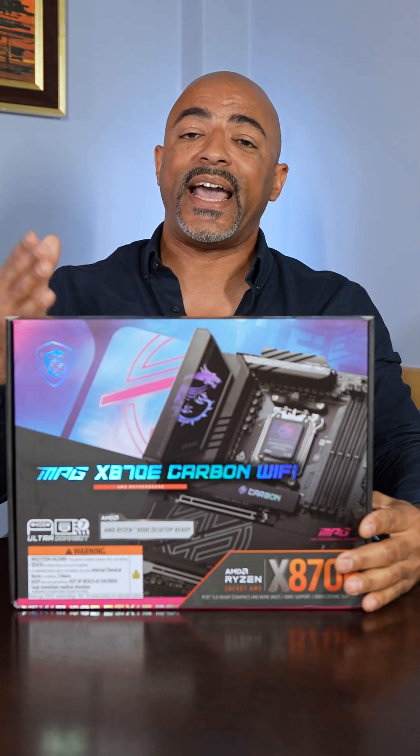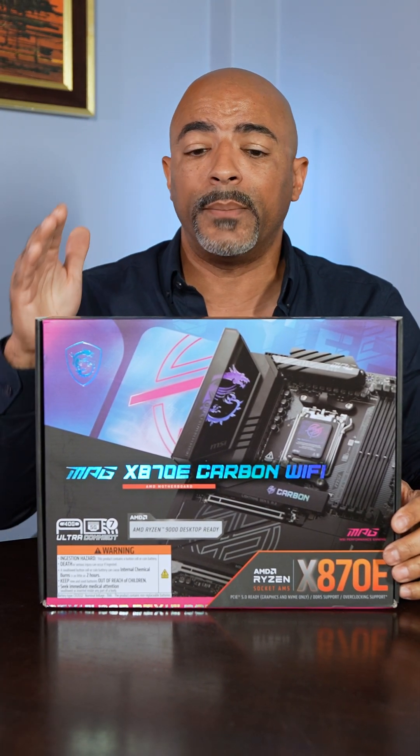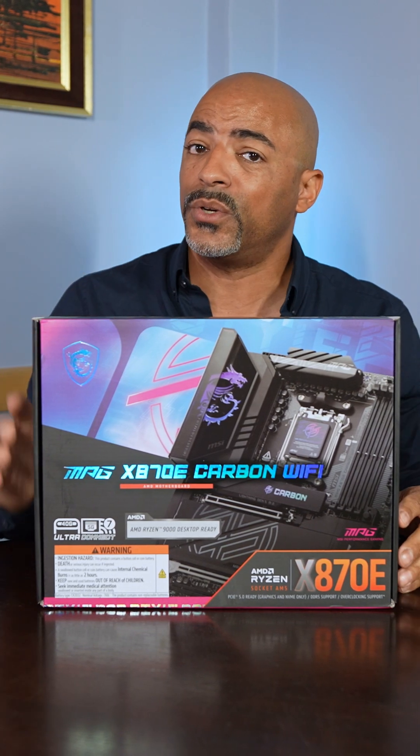This is it — the MSI X870E Carbon Wi-Fi motherboard. I love it when they put out their Carbon Wi-Fi line because it's always the future-proofing motherboard. Let me show you why.